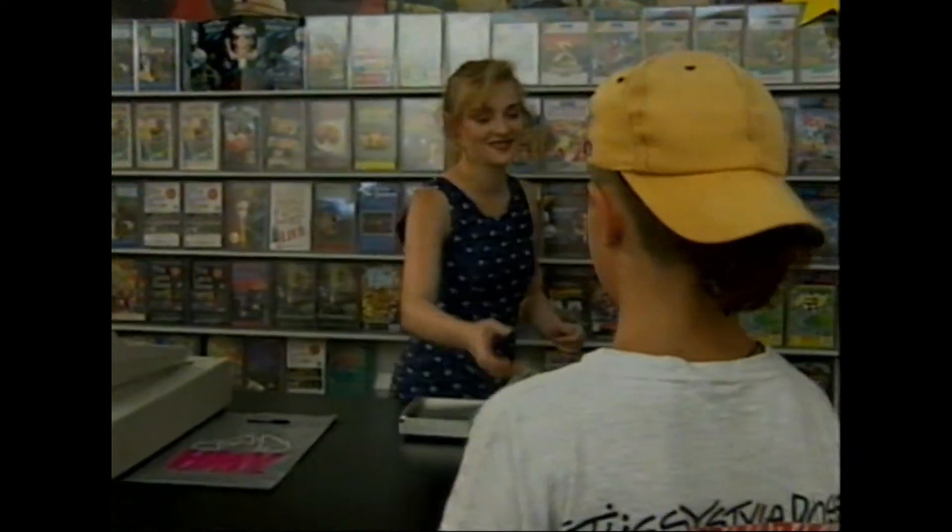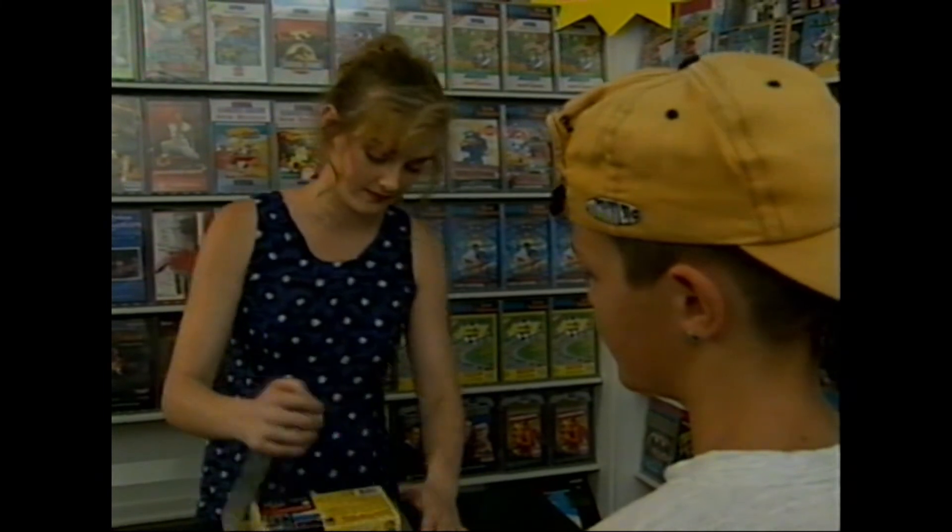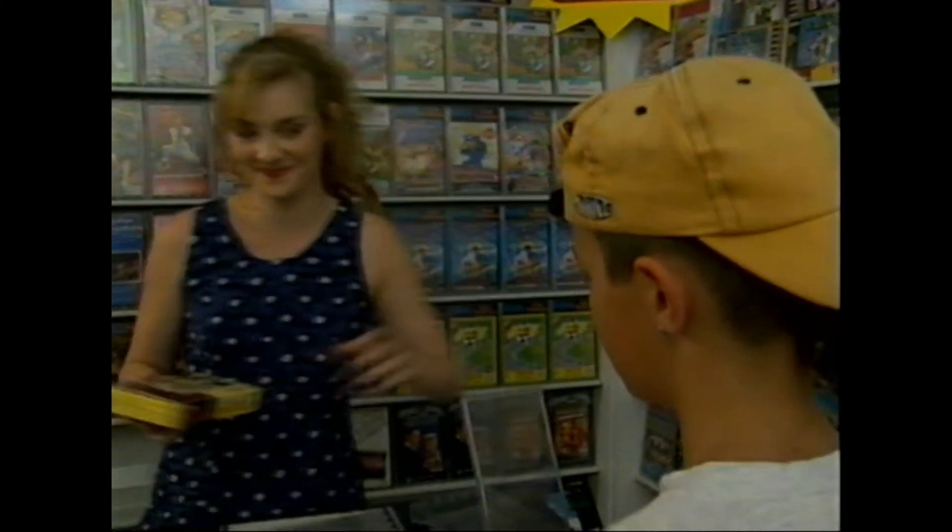Having made their choice, customers just take the Pro-Lock to the counter, where staff quickly remove it using the simple detacher, and the sale is made.